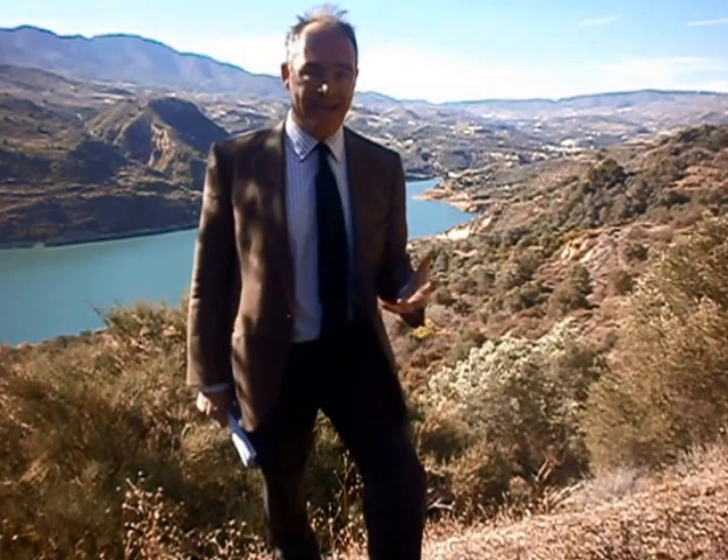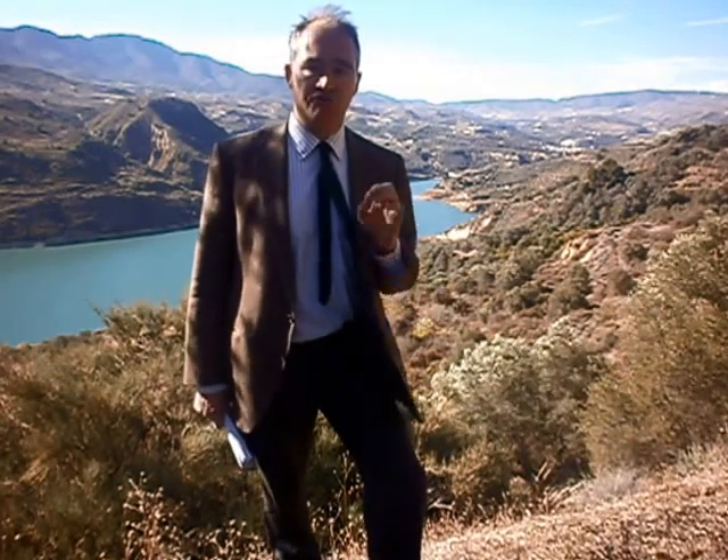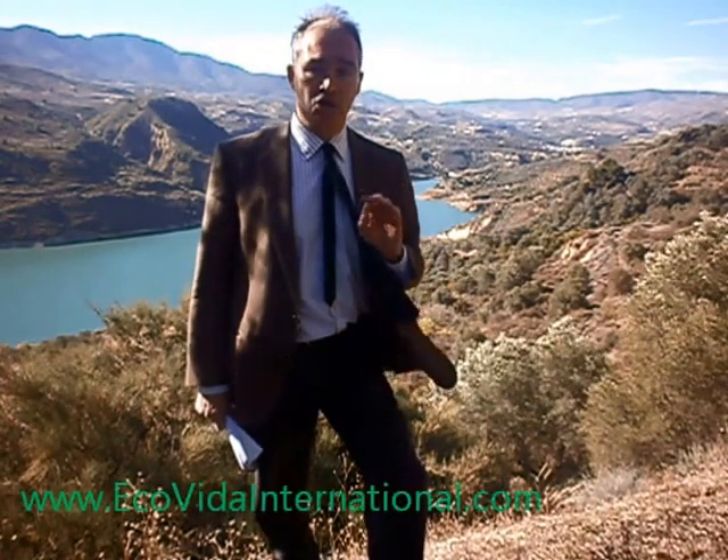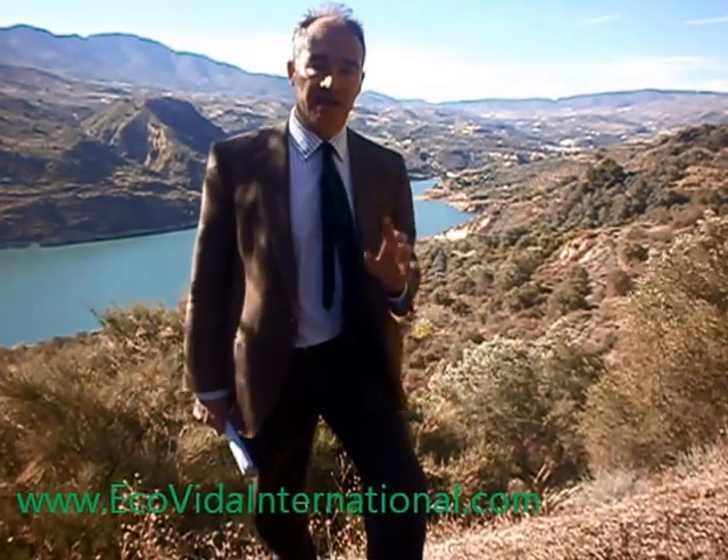If you'd like me to help you with any aspect of finding your site, renovating your home or building your home in southern Spain, contact me through the website — that's www.ecovidainternational.com.